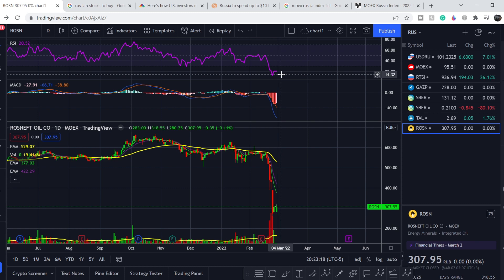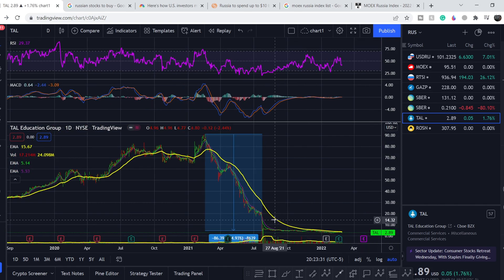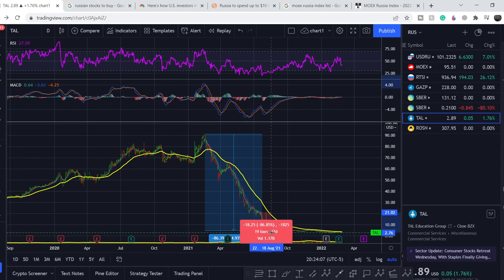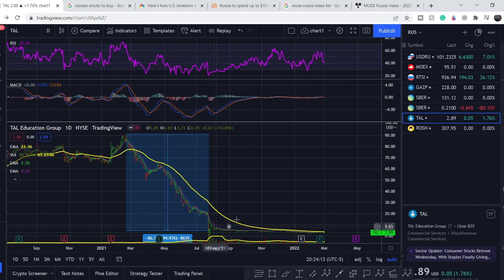Let me show you one example — we are on TAL Education Group, a Chinese company. We all know the story: the Chinese Communist Party basically ruined this company by restricting their business. From the range where all the indicators were extremely oversold, and we had bullish divergence on multiple timeframes and a lot of bullish pressure from the company's financials — at that very point it still lost about 80% of its value. As you can see, we don't have any bounce at all.